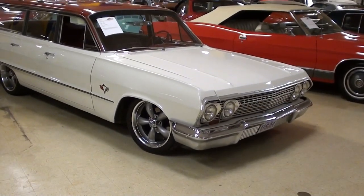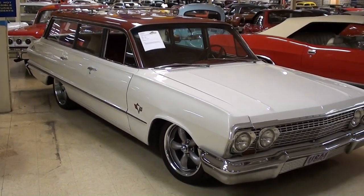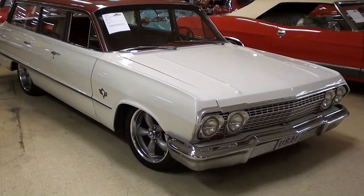Hey guys, coming to you from Gateway Classic Cars, over here outside of St. Louis, Missouri. I thought you'd like a look at this 1963 Chevrolet Impala station wagon — it's looking pretty slick, we'll check it out here.